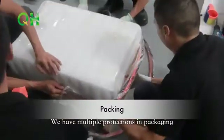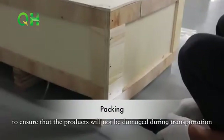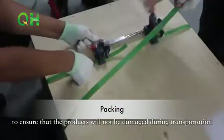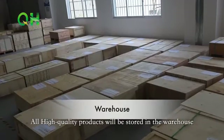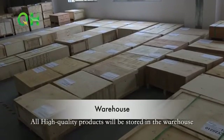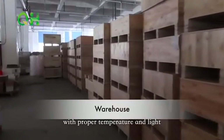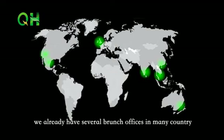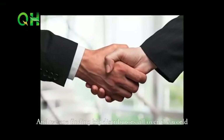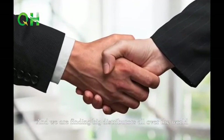We have multiple protections in packaging to ensure that the products will not be damaged during transportation. All high-quality products will be stored in a warehouse with proper temperature and light, waiting to be delivered to you. We already have several branch offices in many countries and are finding large distributors all over the world. For more information, please visit our website.